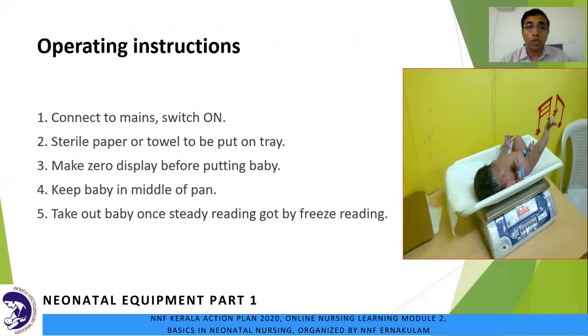The operating instructions — this is common sense. Ensure the pan is cleaned before weighing each infant. One: connect to mains and switch on. Two: place sterile paper or towel on the tray. Three: make zero display before putting the baby by manually pressing the zero button. Four: keep baby in the middle of pan. Make sure the baby's arms or legs are not dangling out of the pan. Five: take the baby out once a steady reading is obtained using the freeze reading facility, which shows the reading even after the infant is removed from the scale.